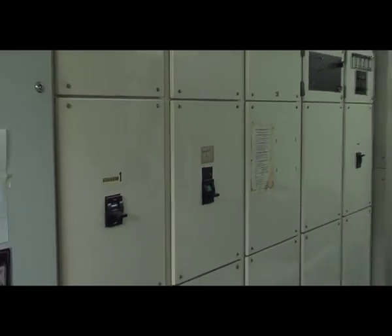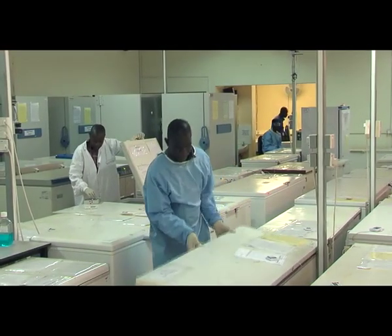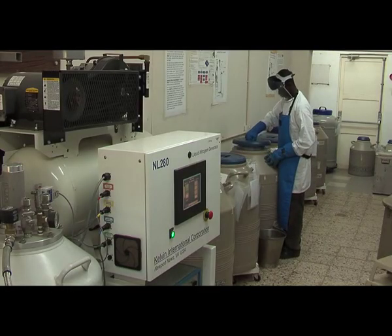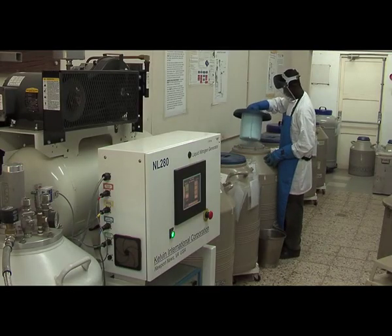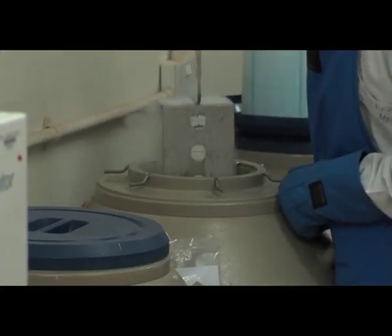Another important aspect of our work is refrigeration and air conditioning. We have a lot of specimens kept in the freezer room, and we make sure those freezers and the air conditioners for the freezer room are kept going to make sure we don't lose anything.